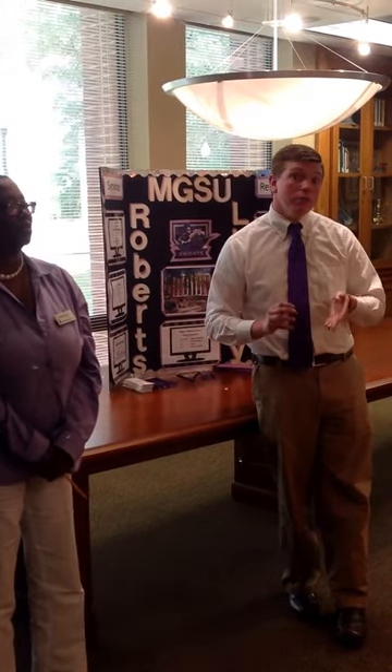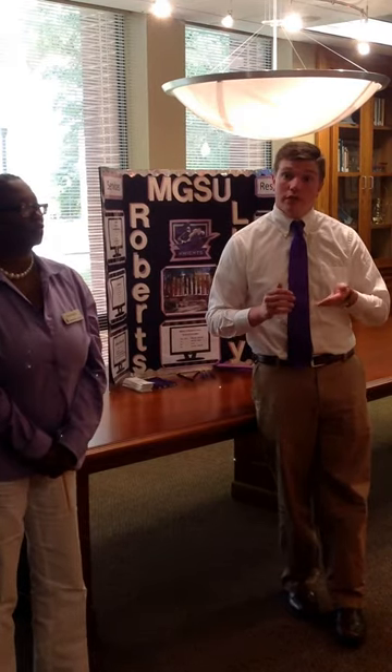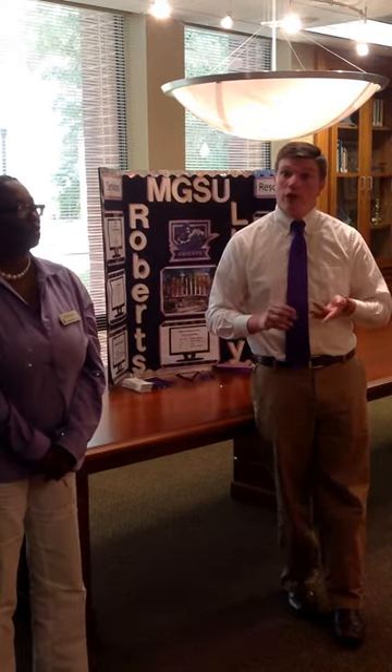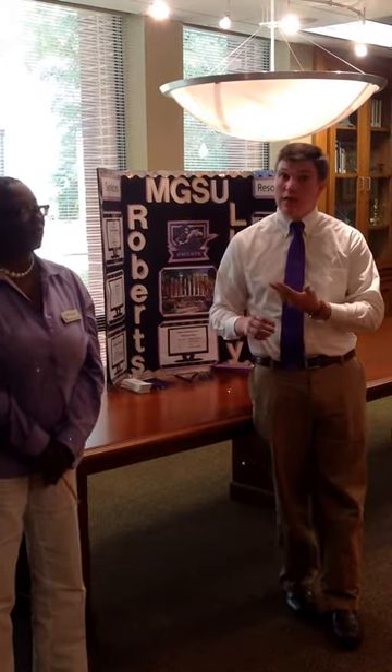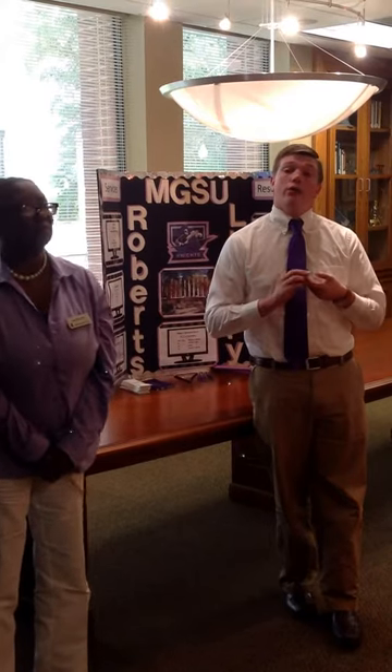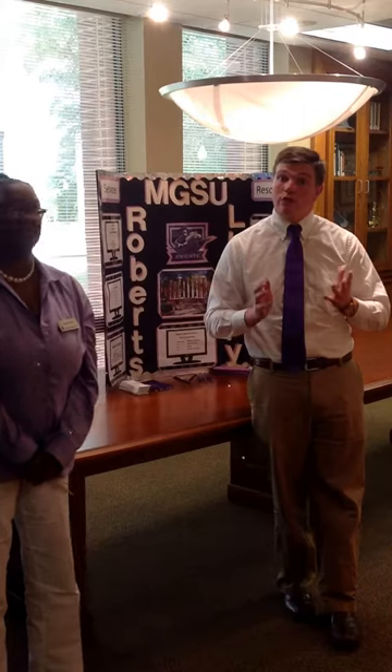And if you find that you need a little more help, we've also created several ways to get in touch with us. We have our Ask a Librarian email form. We have our live chat where you can talk to one of us instantaneously. And we also have our one-on-one, face-to-face research consultations.